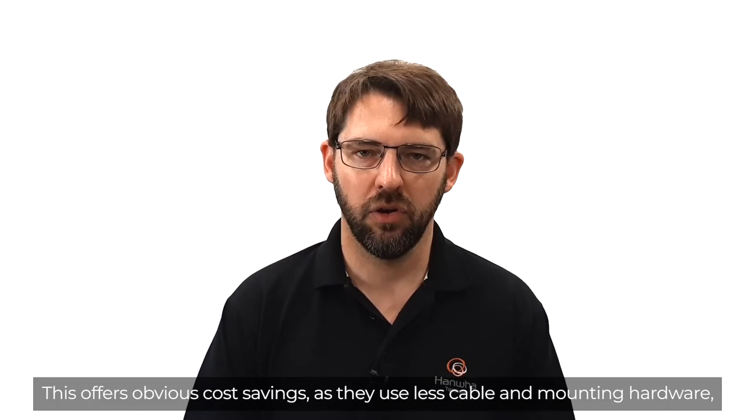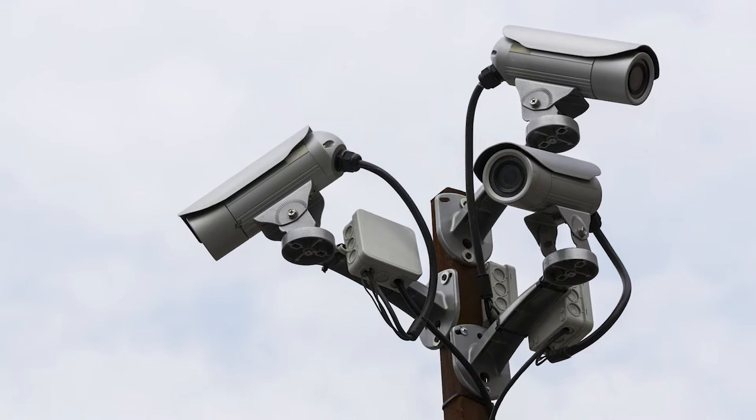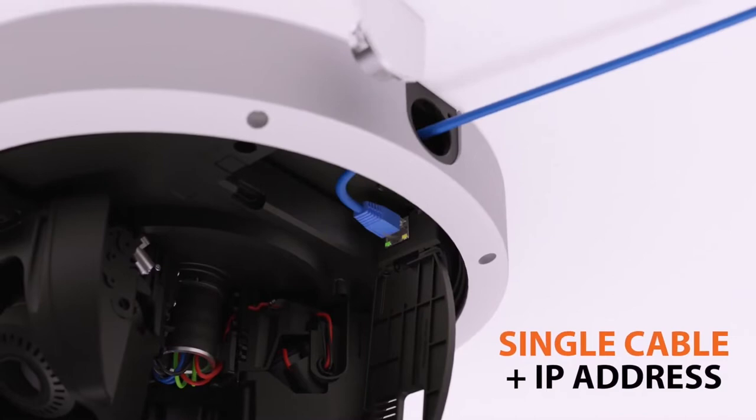This offers an obvious cost savings as there is less cable and mounting hardware compared to what would normally be required to enable up to four cameras to do the same job. And as they only have a single IP connection, only one VMS license is required.